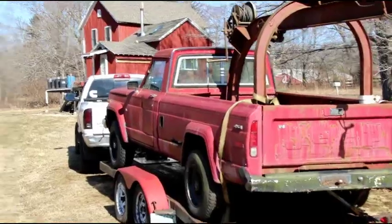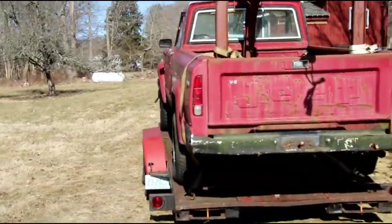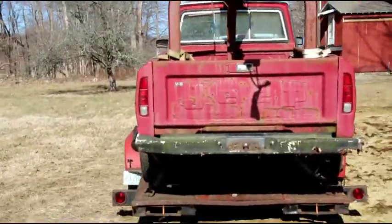All right, we made it back to the barn. We're just gonna get the straps untied and get it off the trailer.